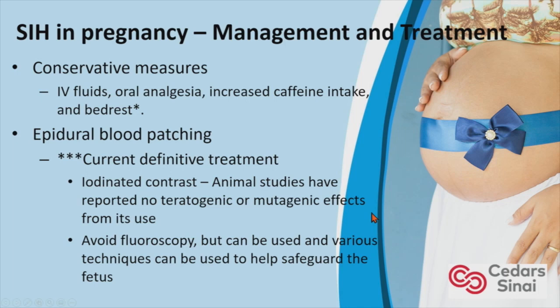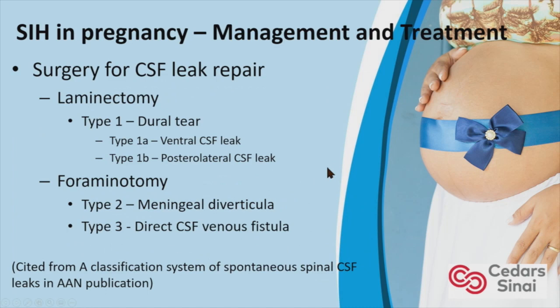The current definitive treatment is epidural blood patching. In pregnant women, it is safe to use iodinated contrast — animal studies haven't reported any teratogenic or mutagenic effects. We would try to avoid fluoroscopy, but it can be used. Various techniques can safeguard the fetus, such as modifying exposure time, image area, and limiting the number of images obtained. Surgery for CSF leak repair includes laminectomy for dural tears, foraminotomy for meningeal diverticula, and direct CSF venous fistula repair.